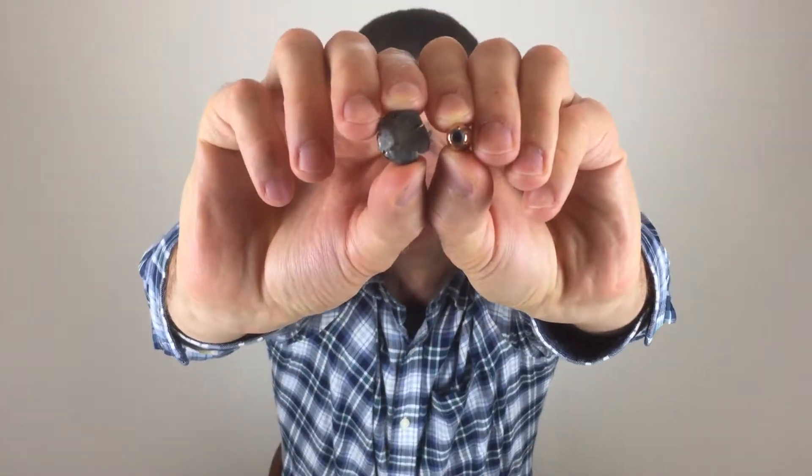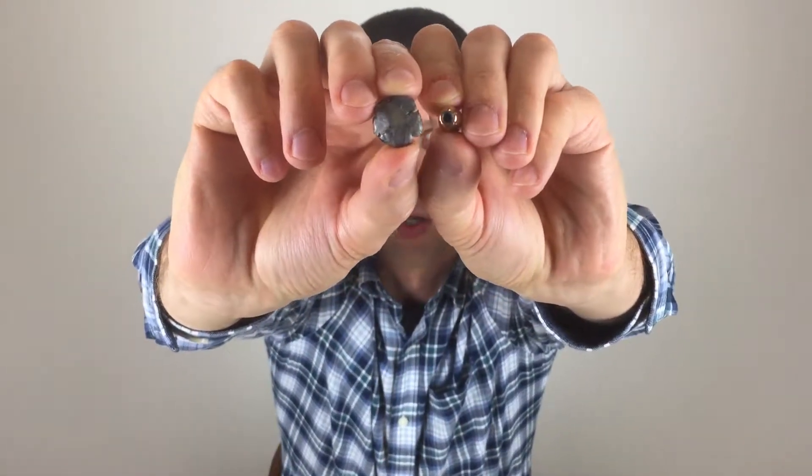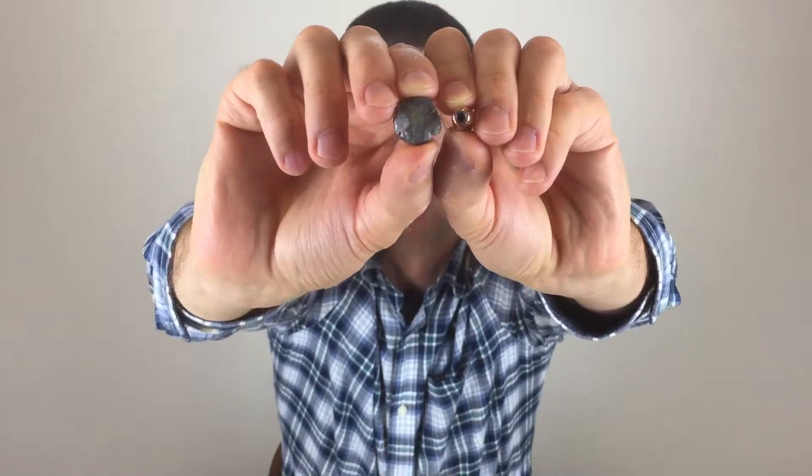Here you can see a side by side comparison of a fresh bullet compared to one that's been fired into a jug of water. And as you can see, it gets pretty big. That causes all of the energy of the bullet to be dissipated into the target itself, causing the maximum amount of trauma possible.